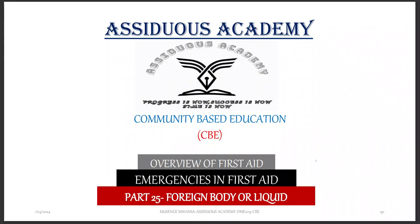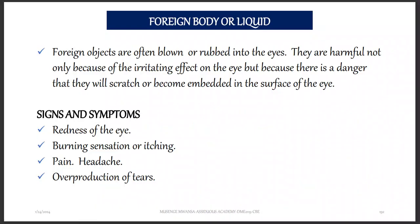Let's now go on with part 25 of Emergencies in First Aid and we'll talk about foreign body or liquid. Foreign objects are often blown or rubbed into the eyes. They are harmful not only because of the irritating effect on the eyes, but because there is a danger that they will scratch or become embedded in the surface of the eye.